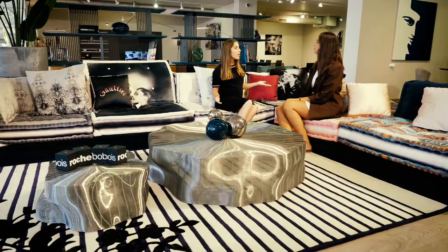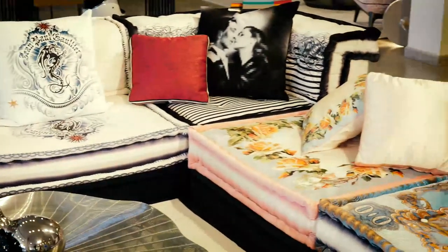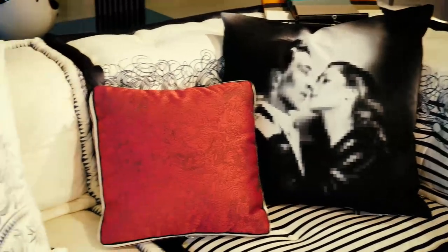Roche-Boubois does a lot of collaborations with big-name designers. For example, this is a collaboration with Jean-Paul Gaultier. And this sofa — it's De Major, and it's very, very well known all around the world.